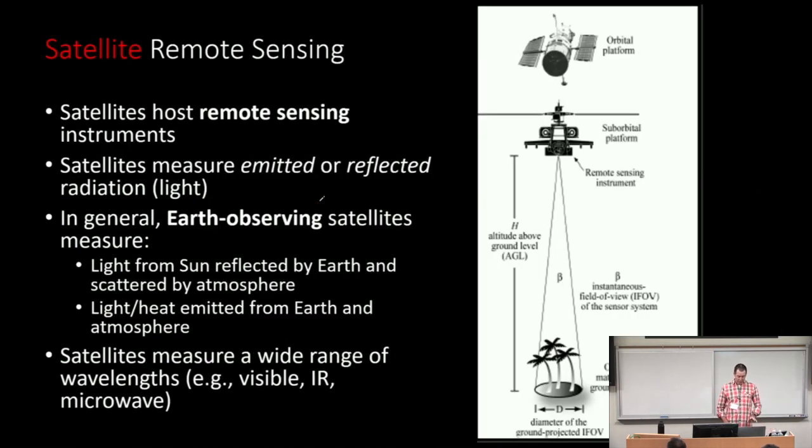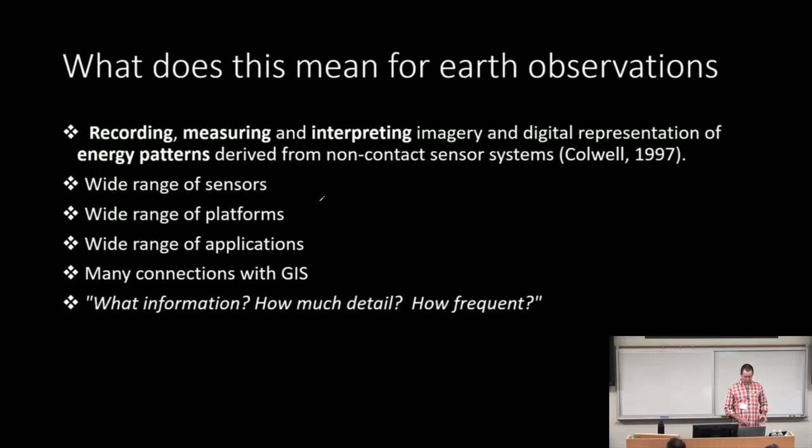When we talk about satellite remote sensing, we're using Earth observing platforms on a synoptic scale. You have a host of remote sensing instruments using either emitted or reflected radiation. The satellites are looking for reflected energy from the Earth — like light — or heat emitted from the Earth. There's a wide range of measurements from visible to infrared to microwave. For Earth observations, you're recording, measuring, and interpreting imagery and digital representations. We're not directly measuring anything — we're making estimates through relationships and correlations developed over time.